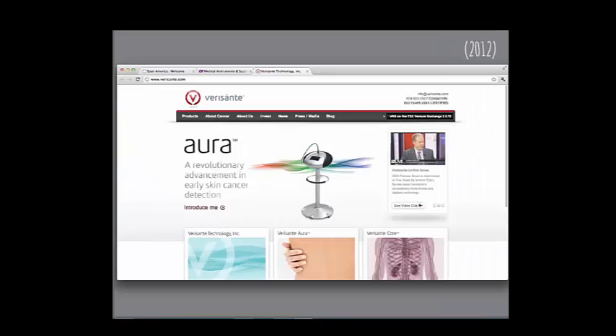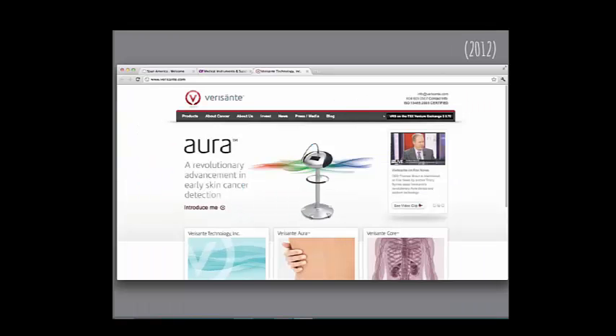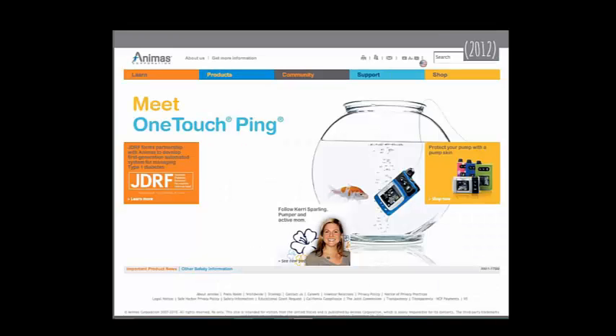Verisante is the company, and I like what they did — 'Are you a medical professional? Are you a patient?' — giving people a choice for which part of the site they want. I thought it was a nicer treatment. What's more relevant than my opinion is how it tests and how navigable it is.